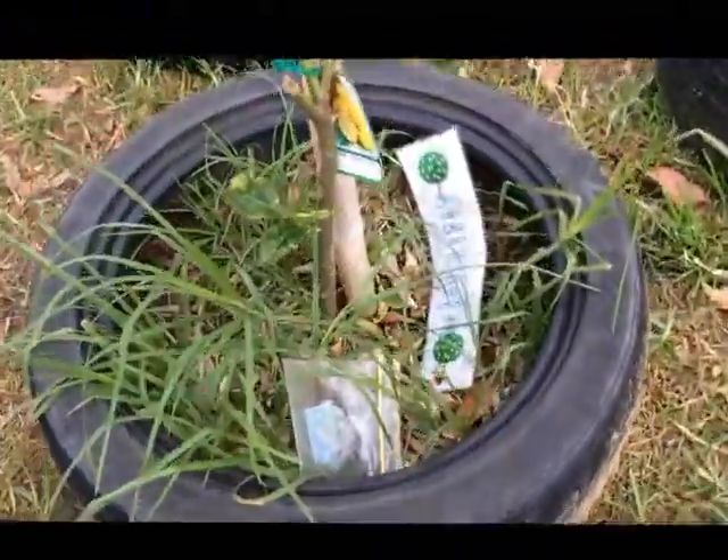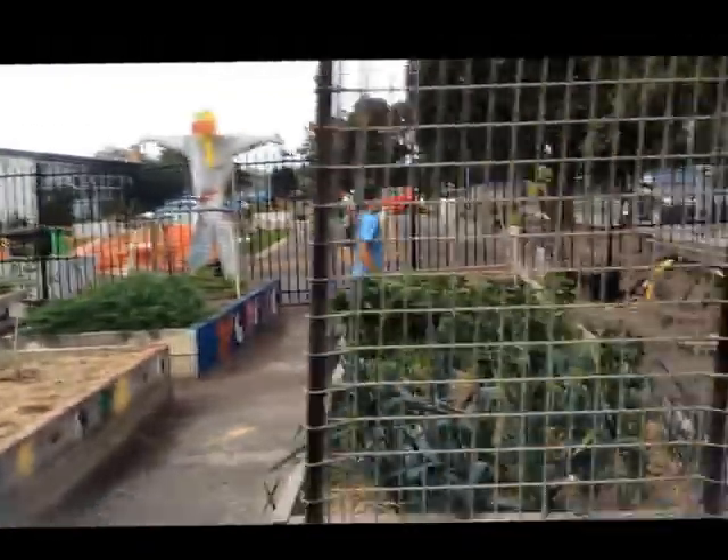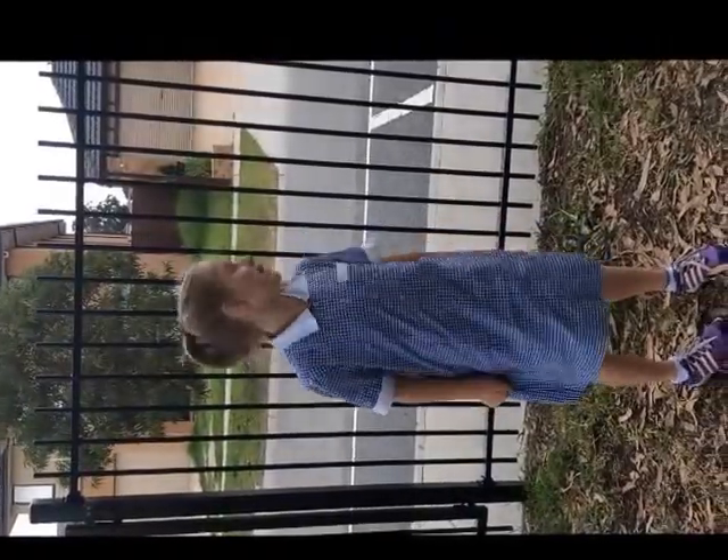Over here are our citrus trees — we have two lemon trees, one over here and one over there. And the chicken coop is something we would like to build.